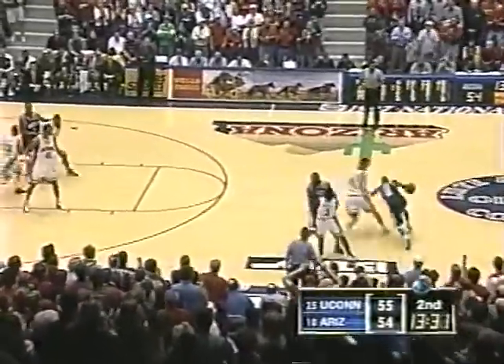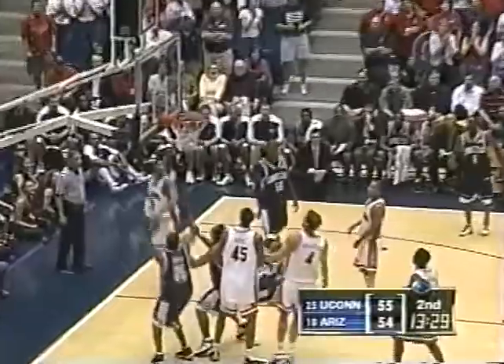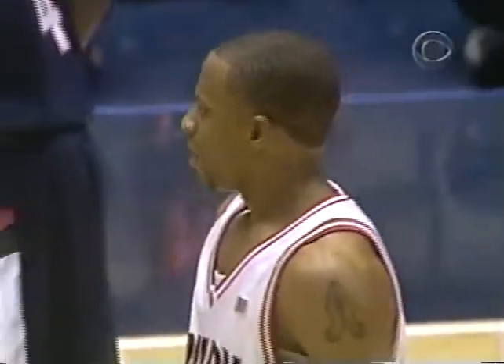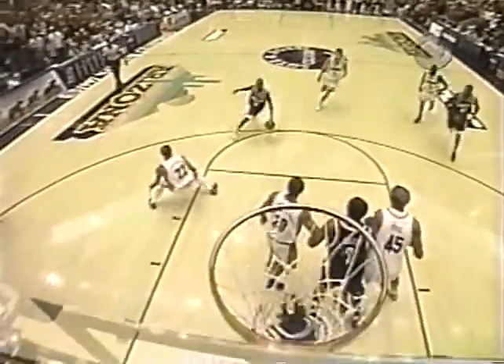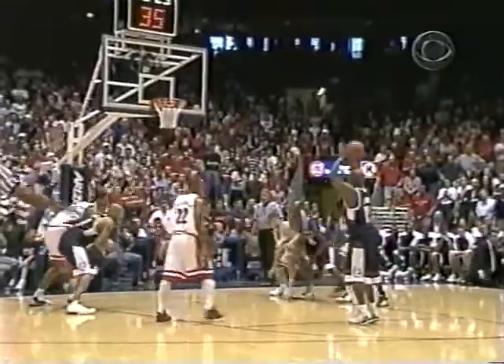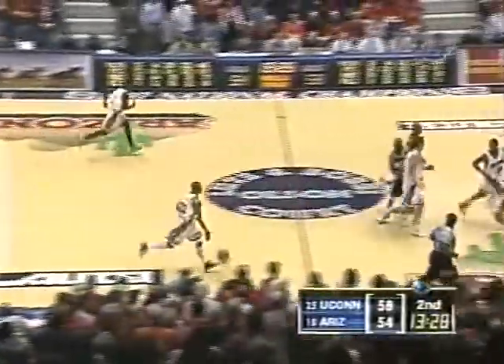Frye is really putting up some big numbers for Arizona. Taliq Brown with a drive and a touch shot and a foul — Jason Gardner on the reach, second foul on Gardner. Watching when the foul is called — is this in the act of shooting? Boy, I have to question that one — it was either before the shot started. Sends Taliq Brown — the 6'1" sophomore from Queens, St. John's Prep — and he converts the three-point play, and UConn back up by four.